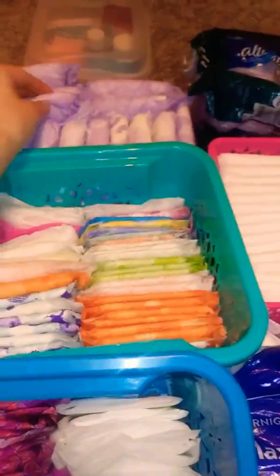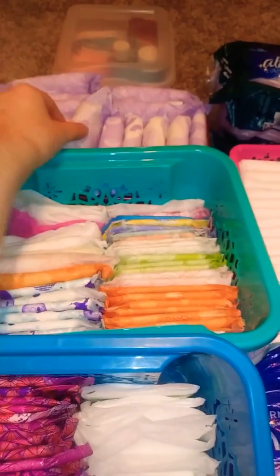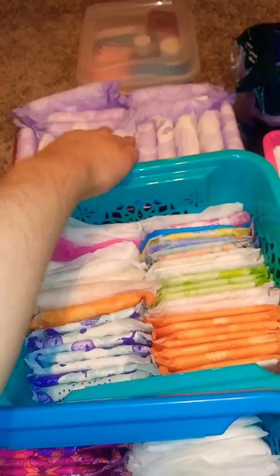Anyway, these are the old wrappings of Always Extra Heavy Flow Overnight Pads, and these are the new wrap packets right here — they're also extra heavy flow Always Extra Overnight Pads. And that's it — I hope you enjoy this video. Bye!